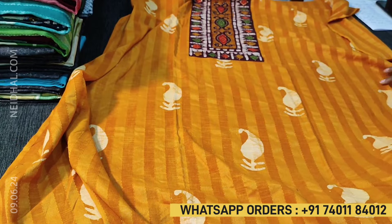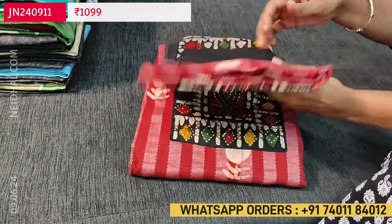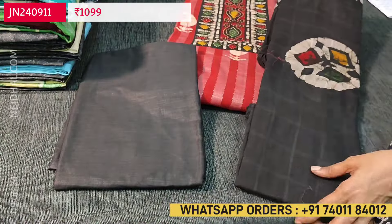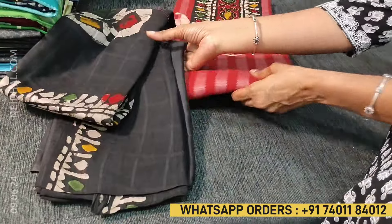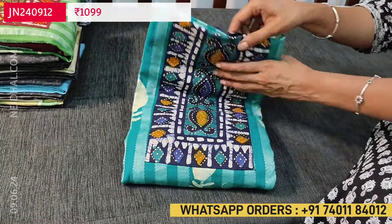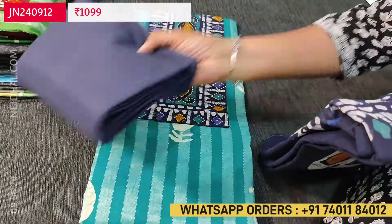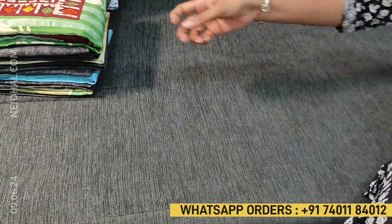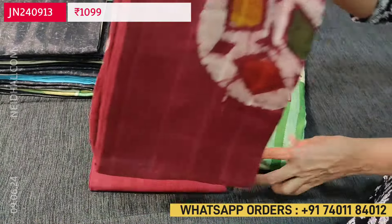The cost of this set is 1099. The second color is maroon with black combination — the design is the same. These sets are priced at 1099. The third color is turquoise green with navy blue bottom and navy blue pure cotton dupatta. The fourth color is light green with dark maroon combination.